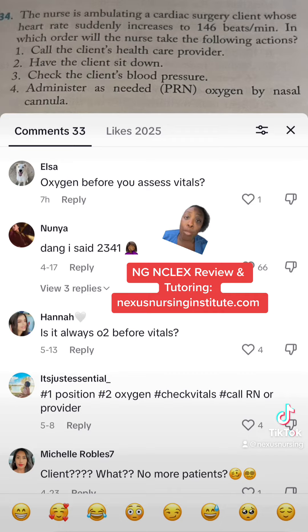You're going to stop what you're doing with that patient. They're ambulating and the heart rate is 146 — a normal heart rate is supposed to be 60 to 100, so it's way too high. Stop what you're doing with that patient; we're trying to bring that heart rate down. Then give them oxygen, check their blood pressure, and call the healthcare provider. Let the provider know what happened, what you did, and then you want orders.